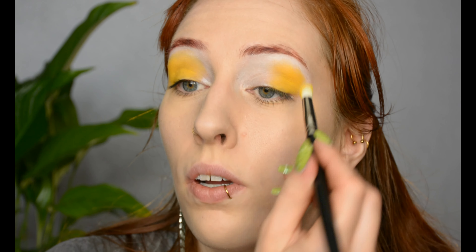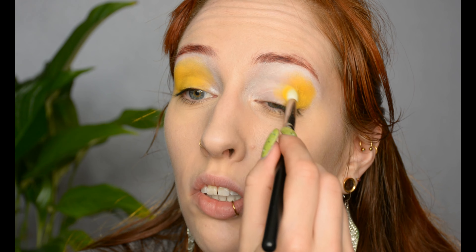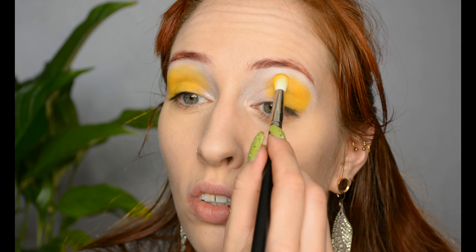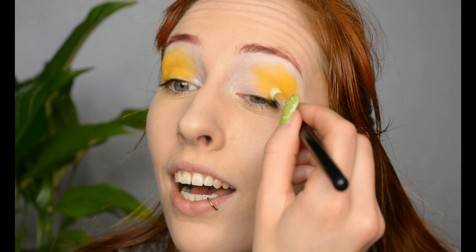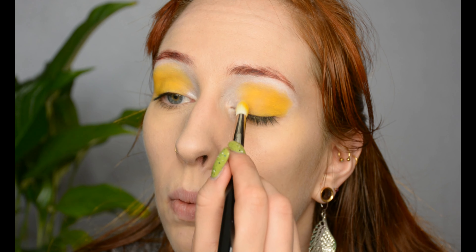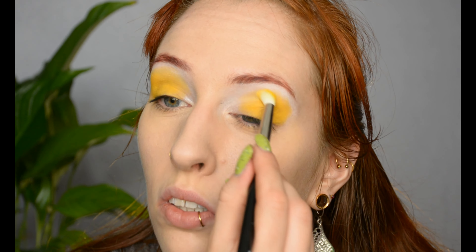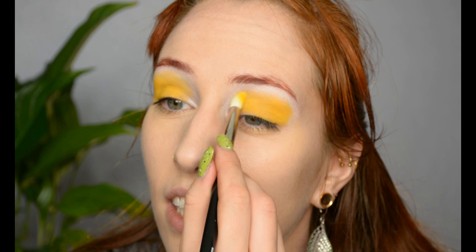For the center of the eyelid, I'm going into a 'children's drawing of a sun' yellow — it's literally one of those true yellow colors children use to draw the sun. I know that's a weird way to describe a color but it's really the best explanation I can come up with. It's going into the center of the eyelids and I'm blending it inwards and outwards, just making sure it merges nicely with the color right next to it.